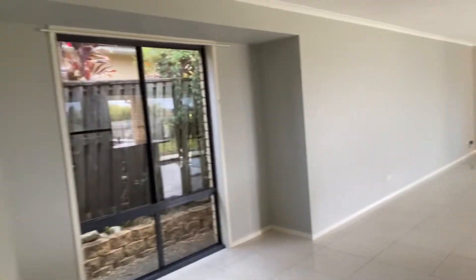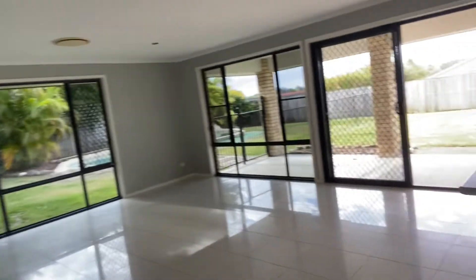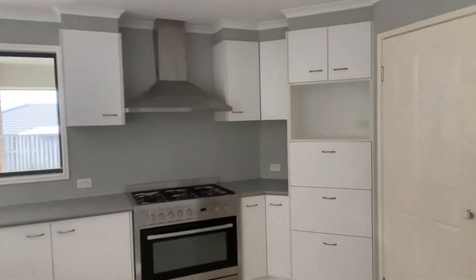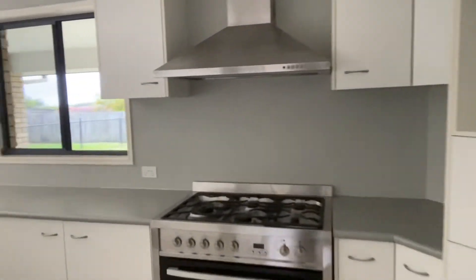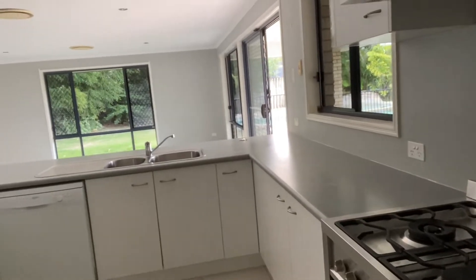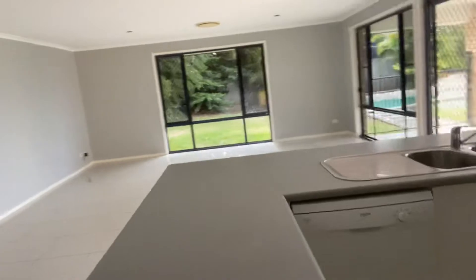And then we'll go through to the kitchen family room, which is huge. There's room for a corner unit, dining table, another TV, bar stools, and a massive kitchen with loads of bench space. We've got a stainless steel range-style cooker, a five-burner gas cooktop, and a dishwasher.